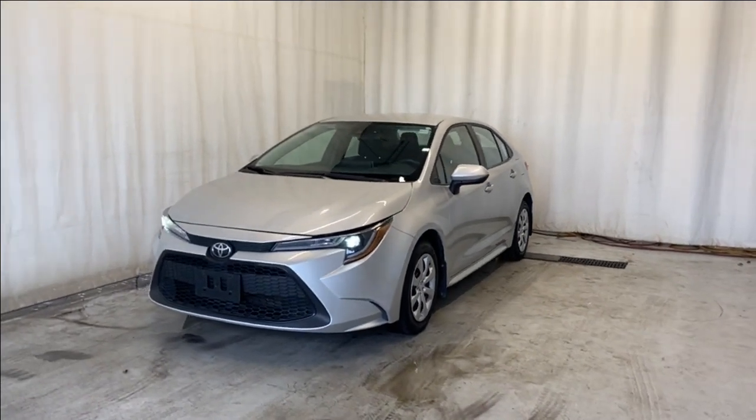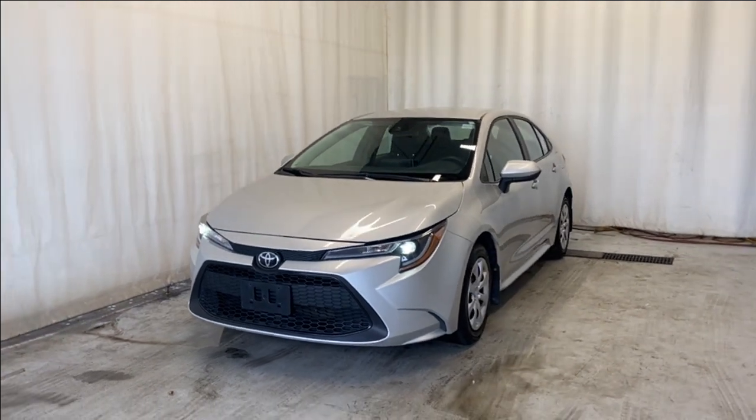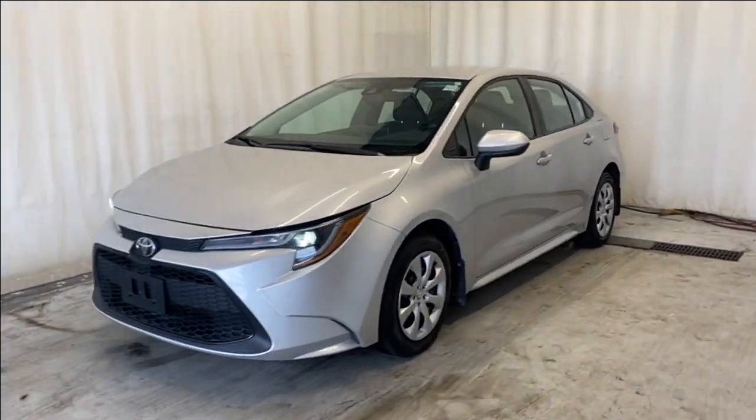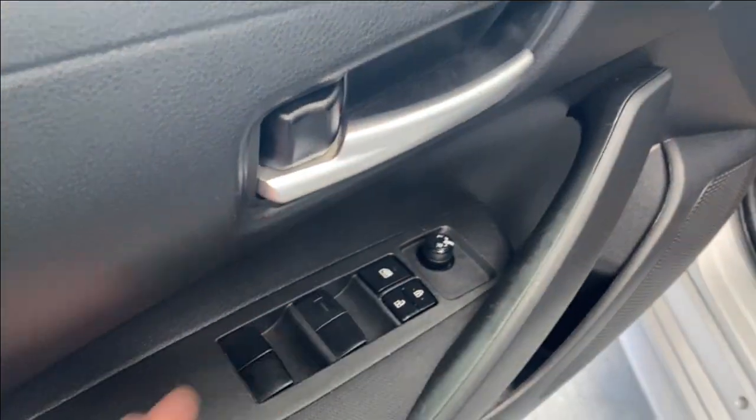Here we have the 2021 Toyota Corolla LE, which comes with a 1.8-liter four-cylinder engine and automatic transmission in a beautiful silver color. Let's take a look inside. We have a nice armrest here with the power locks, windows, and mirrors, along with premium cloth black-colored upholstery.